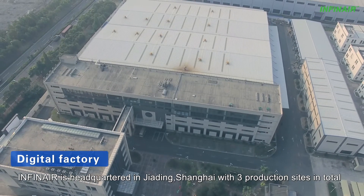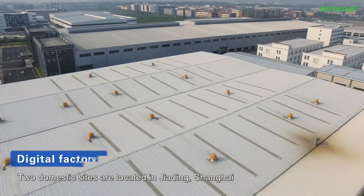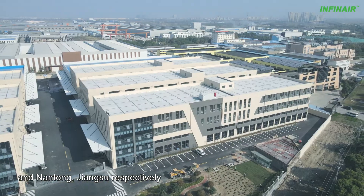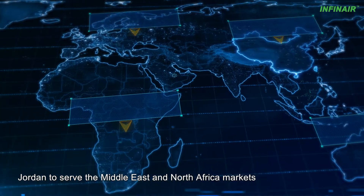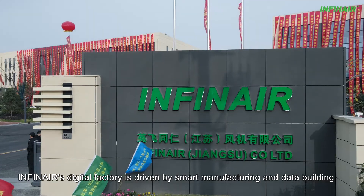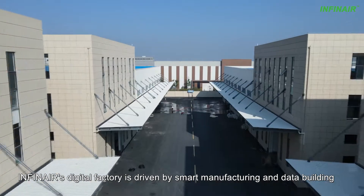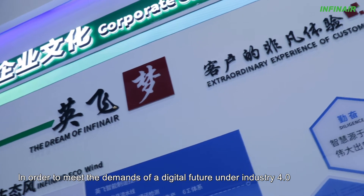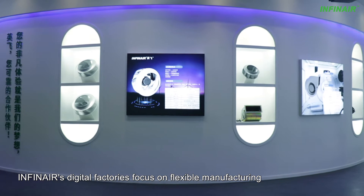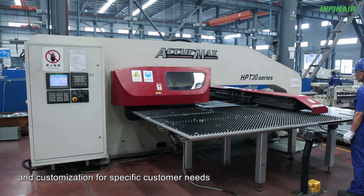Infanaire is headquartered in Jiading, Shanghai, with 3 production sites in total. Two domestic sites are located in Jiading, Shanghai, and Nantong, Jiangsu respectively. The third one is in Amman, Jordan, to serve the Middle East and North Africa markets. Infanaire's digital factory is driven by smart manufacturing and data building. In order to meet the demands of a digital future under Industry 4.0, Infanaire's digital factories focus on flexible manufacturing and customization for specific customer needs.